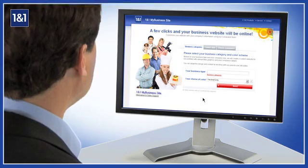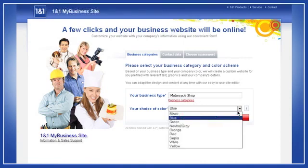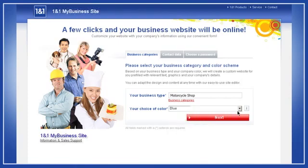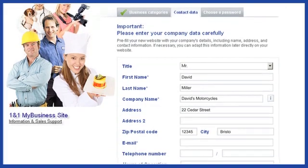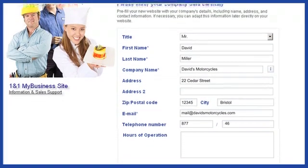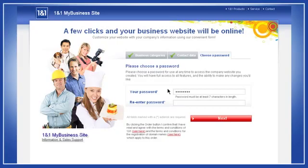Let me show you how easy it is. First, you choose your business sector — for example, Motorcycle Shop. Then select your color scheme. I'm going to choose my favorite color, blue. Insert your company information such as business name, address, and phone number. If you want to, you can even insert your business hours. Then choose your password, confirm, and that's it.